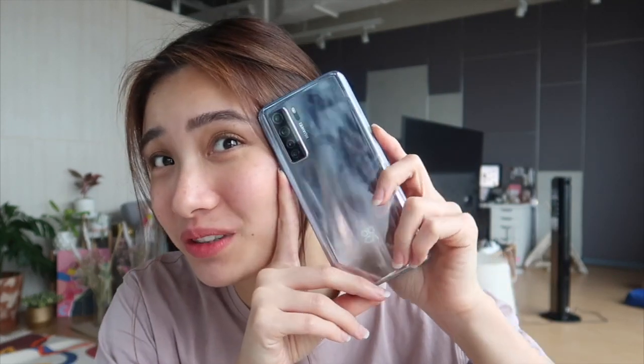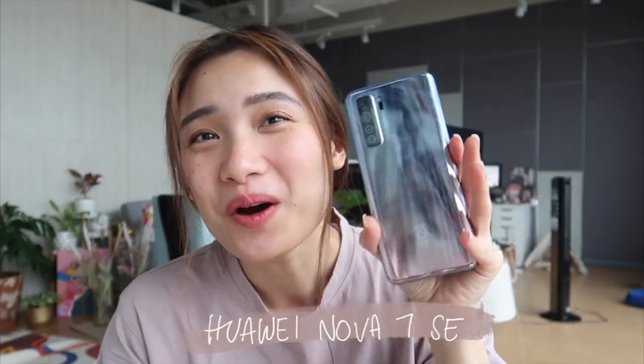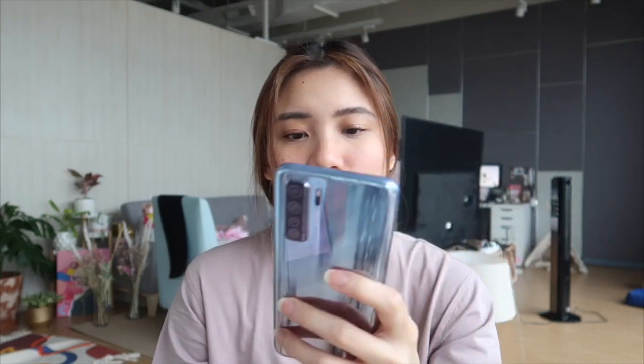Guys, if you noticed, I have a new phone now. Super ganda ng shade — it's like gradient blue and pink. This is the newest Huawei Nova 7 SE 5G. It is a 5G phone. If you don't know about 5G, it's coming to the Philippines really soon — probably end of this year. When we get 5G, we don't really need to change our SIM cards or cell numbers. What you need to update is actually your phone. So you need a 5G-enabled phone, and this Huawei Nova 7 SE is already 5G-enabled. Super perfect — I am so ready for 5G.